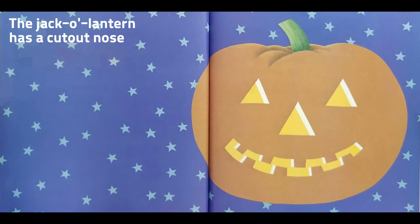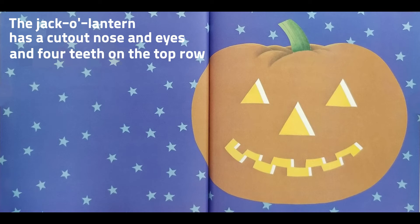The jack-o-lantern has a cut-out nose and eyes, and four teeth on the top and four on the bottom.